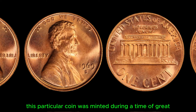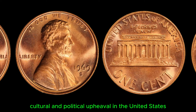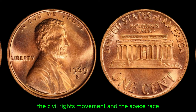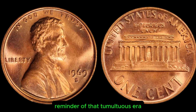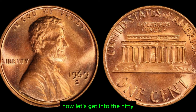This particular coin was minted during a time of great cultural and political upheaval in the United States. It was the height of the Vietnam War, the civil rights movement, and the space race. The 1969 penny serves as a tangible reminder of that tumultuous era, making it even more special to collectors.